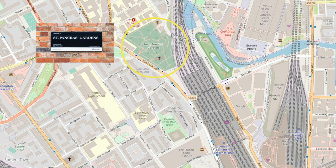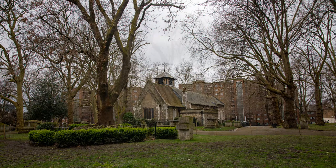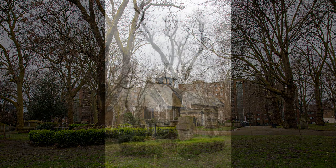Tucked behind St Pancras Station and close to the Regent Canal is St Pancras Gardens. Standing in one corner is an ash tree with a fascinating story — it is known as the Hardy Tree.